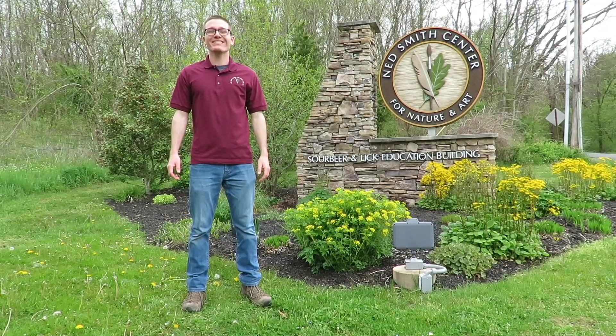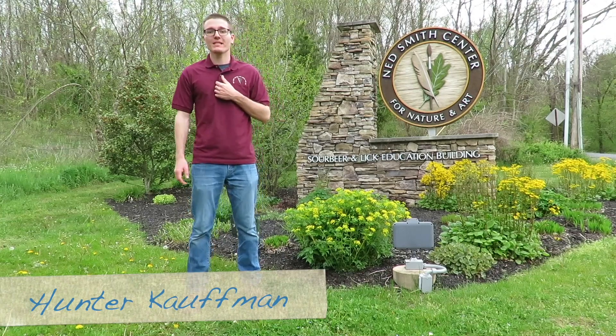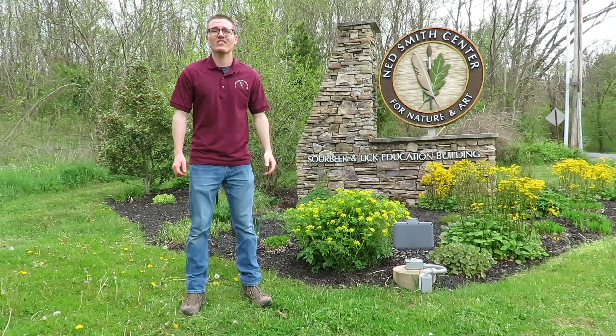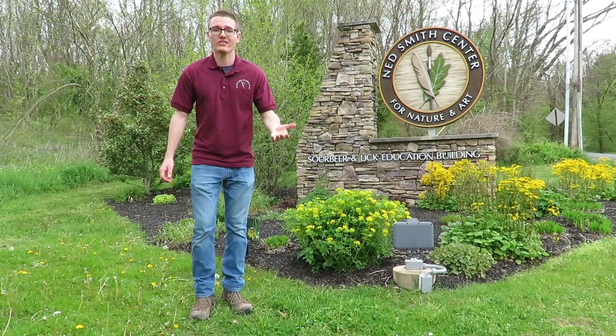Hello everybody and welcome to springtime at the Netsmith Center for Nature and Art. My name is Hunter Kaufman and I am the Nature and Arts Educator here at the center. Myself and Emily, our education coordinator, are really excited to be able to bring to you our springtime wildflower walk virtually this year.